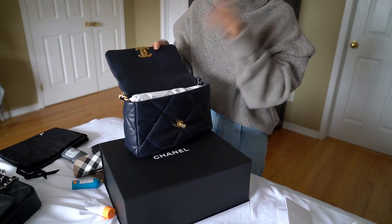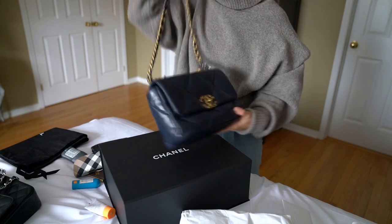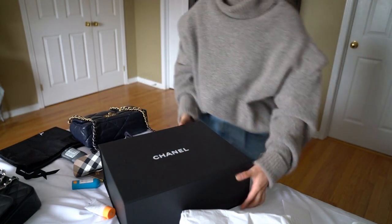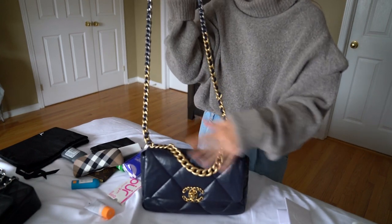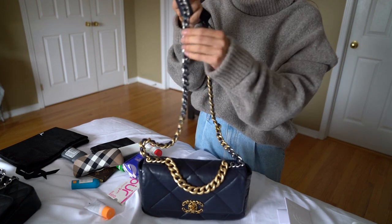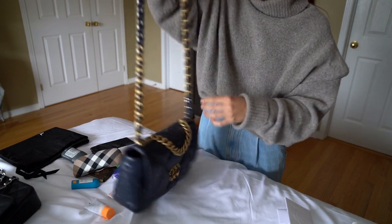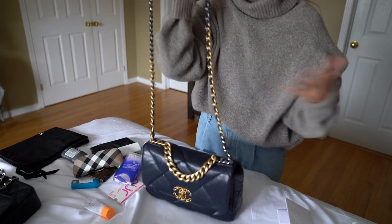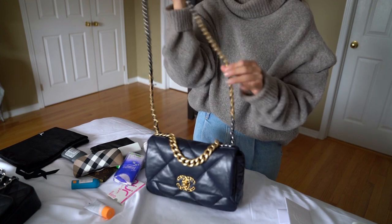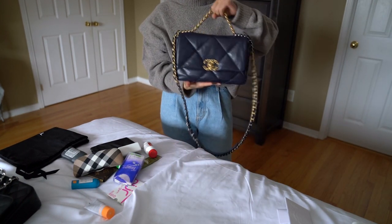If you don't know about the Chanel 19, I'll give you a quick rundown. One of the most signature features about the 19 is the combination of hardware. You have aged gold hardware, then dark ruthenium, then shiny ruthenium, then dark again, then aged gold again, and shiny ruthenium again. The chain is not adjustable or detachable — it's all in one piece. One of the biggest complaints I've heard is that the chain does twist, but that hasn't been a huge issue for me. The cool thing about the chain though is you can actually use it as a top handle bag.